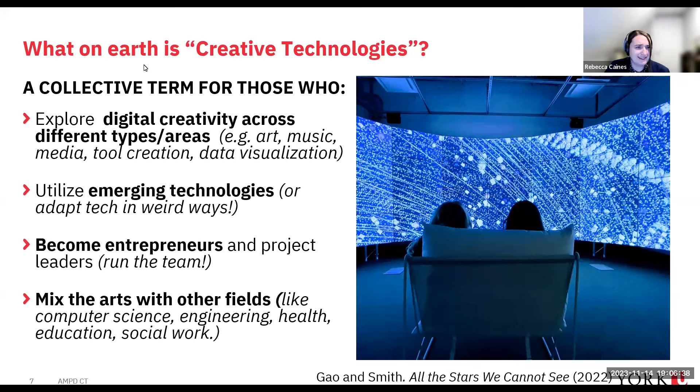So what on earth is this Creative Technologies thing? Well, it's a collective term we use to describe people who work with digital creativity across different art areas. Rather than staying just inside visual art, music, or media, we look at how creativity works across different forms — including how we develop new tools for creativity, or how we use creative tools to do applied work like data visualization.